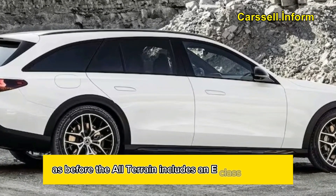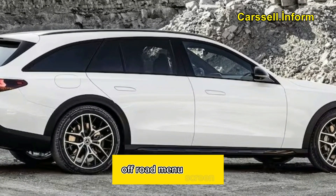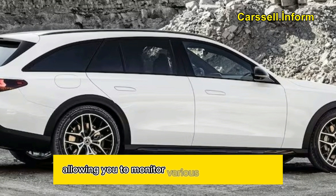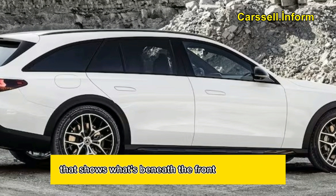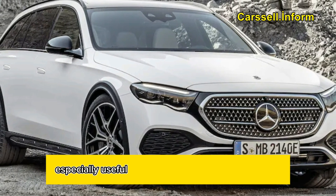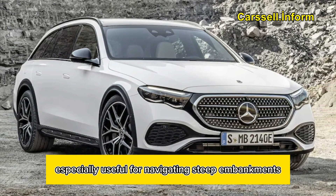The All-Terrain models once again feature a four-corner air suspension with electronically adaptive dampers. As before, the All-Terrain includes an E-Class exclusive off-road menu screen, allowing you to monitor various off-road features, including a new transparent hood video feed that shows what's beneath the front of the vehicle — especially useful for navigating steep embankments.